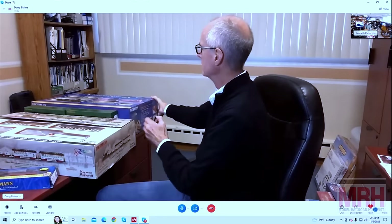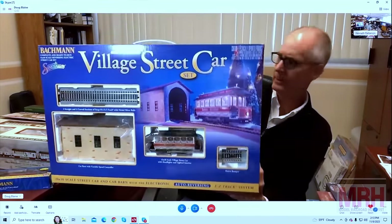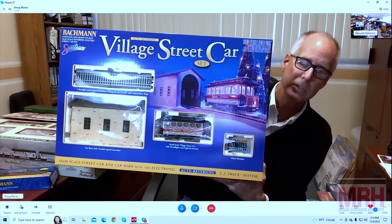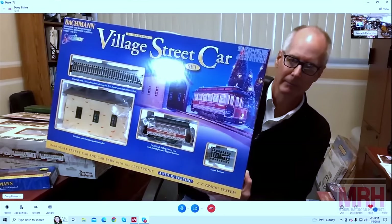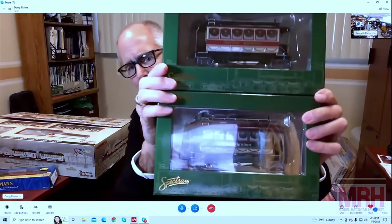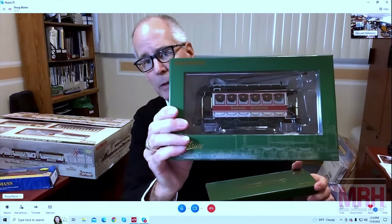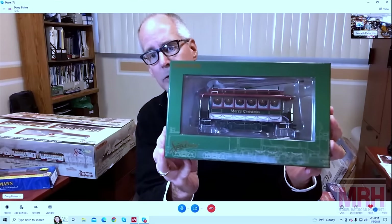I've got another reversing set in ON30, which has an engine house — or engine shed — on it. It's got a Christmas-themed street car on it, a closed street car, directional lighting, interior lighting inside. And to go along with that, we have some separate-sale Christmas street cars in two different paint schemes: one says Season's Greetings and one says Merry Christmas. These of course will work on any track but are particularly useful for that reversing set I just showed you.